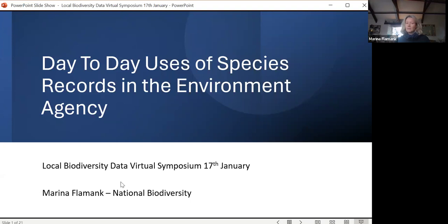Hello. I'm Marina Flamank and I work in the National Biodiversity Team at the Environment Agency. My role is to pull together data from local sources as well as national sources — not the SSSI or the AONB or that sort of wildlife data, but as Deb said, wildlife sites and habitat. In this talk I'm concentrating on species.